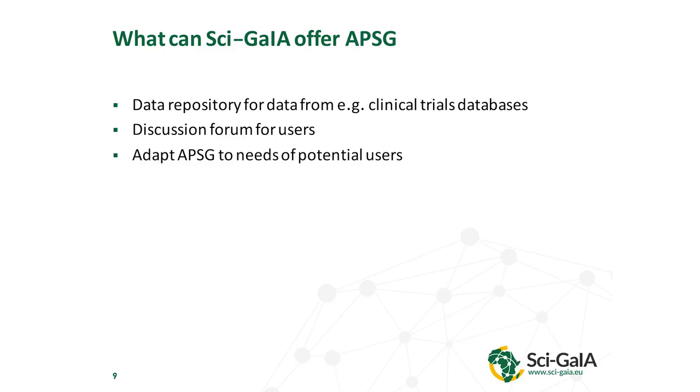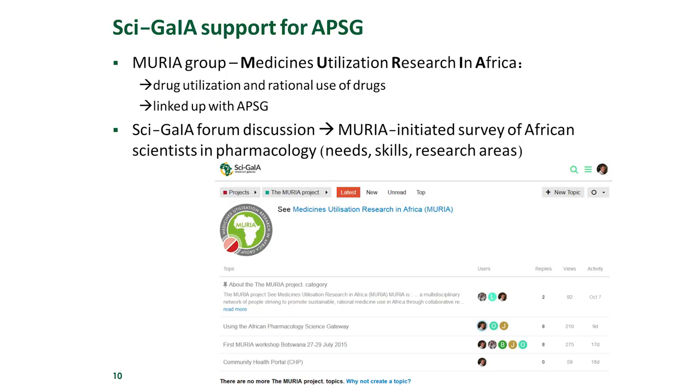We also needed to adapt the APSG to the needs of potential users. The issue was that it hadn't been used that much yet, so we started contacting different potential users. One was the MURA group — the Medicines Utilization Research in Africa group — which was launched about three years ago. They are interested in drug utilization research and rational use of drugs, so we linked them up with the APSG. Through the SAGIA forum, we discussed with them, and the MURA group then initiated a survey of African scientists involved in pharmacology to see what needs they had and what research areas they were interested in, so we could develop the pharmacology science gateway further.